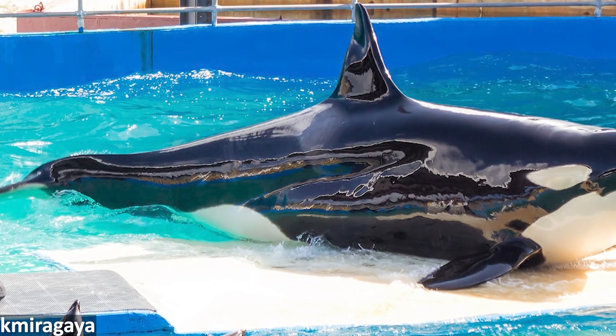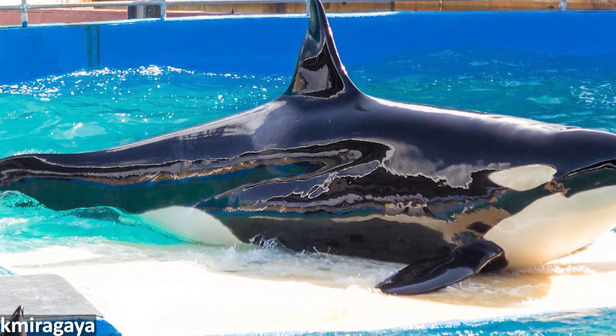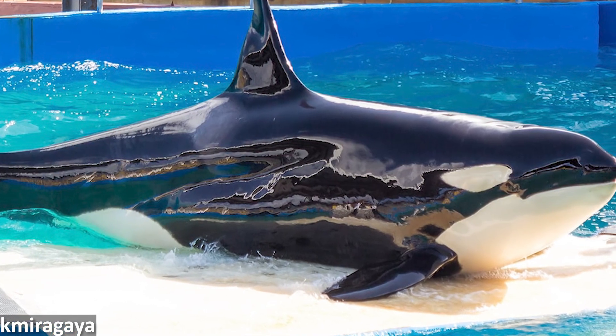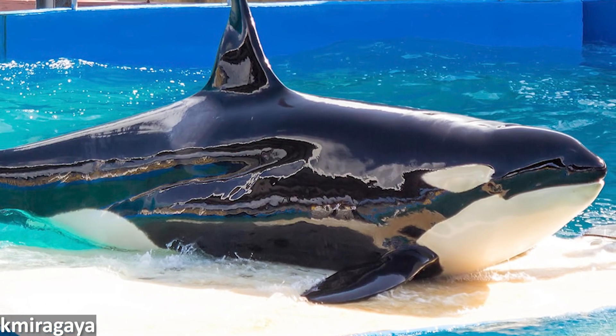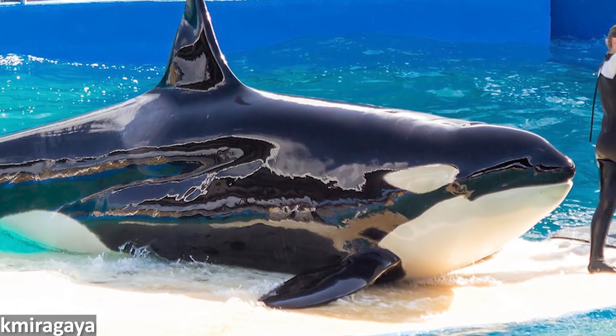Up next in the news, an update on Tokitae the Orca. Many people, including the Lumi Nation, had been campaigning for years for the release of Tokitae, who had been in captivity for over 50 years. It was looking as though her release was going to become a reality, when she suddenly became ill and died on August the 18th at Miami Seaquarium. Her body was taken to the University of Georgia in Athens, near Atlanta, where a necropsy was performed, the results of which have not yet been released.